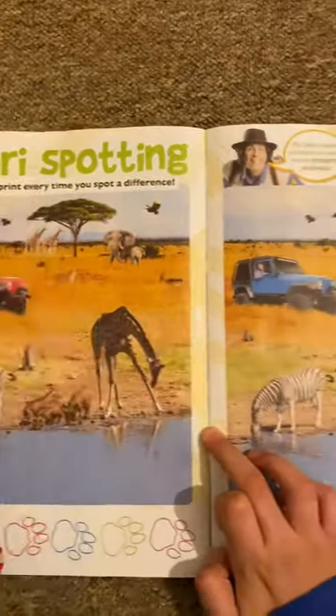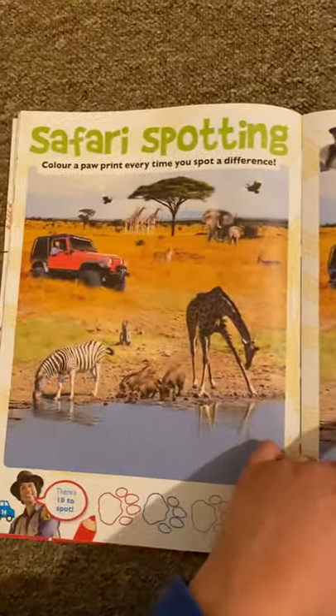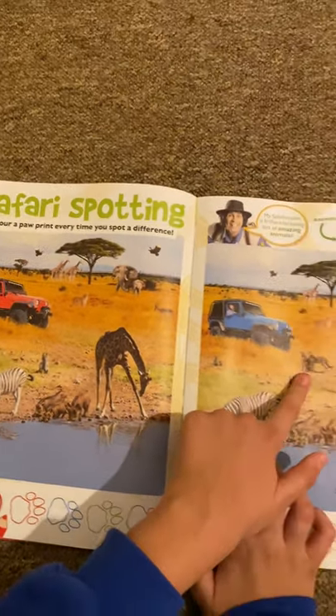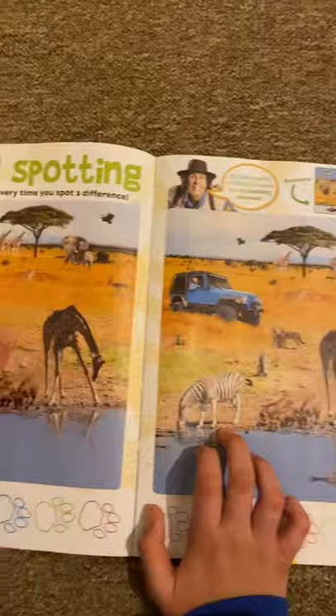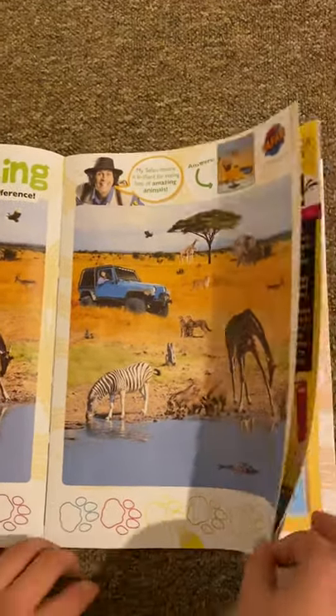It says safari spotting and this is a spot the difference. Basically colour these in and then find the differences. I can see one already — there's some cheeses there but not there, and the meal is blue but not red, there's an eagle there, and a tree there but no tree there. How about the baby elephant and a crocodile there as well.